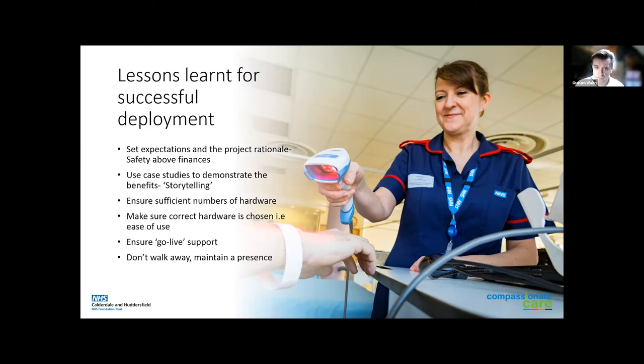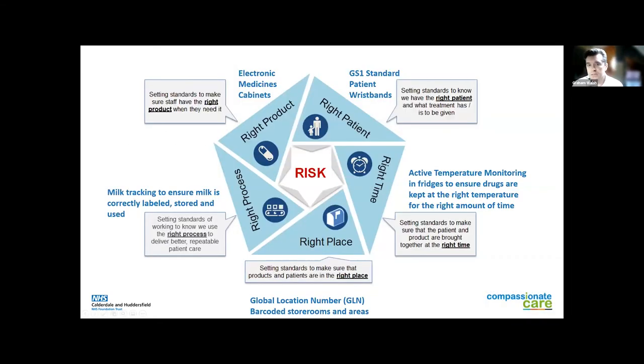You've got to make sure you've got enough hardware — there's no point having one scanner on a ward when you've got lots of staff and lots of patients. You've got to make sure it's easy to use. The wireless scanners and Zebra devices are important because they really do help with adoption. You've got to have support when you go live — you've got to have people to encourage others. You can bypass a lot of these scannings within EPRs, so you've got to make sure people understand and maintain a presence. Don't just walk away at the end of go-live; be there for the staff. It's about getting the right product, the right patient, doing things at the right time, in the right place, in the right process — a lot around safety, time savings, and cost savings.